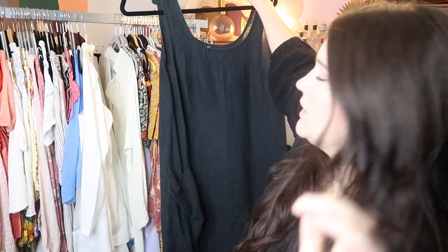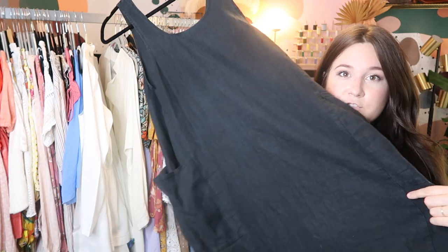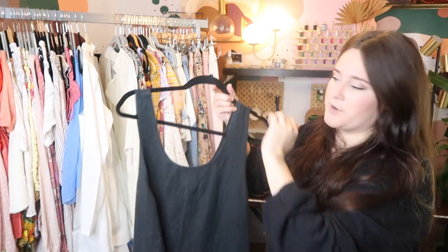This is another piece by Flax — this is definitely a vintage piece based on the tag. It's a trapeze maxi linen dress with pockets. I'll probably list this for about $65 on eBay and Poshmark.